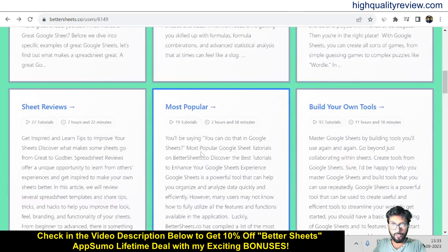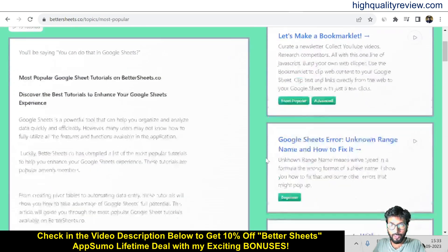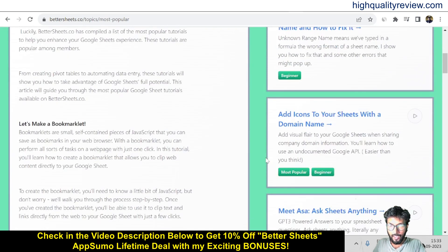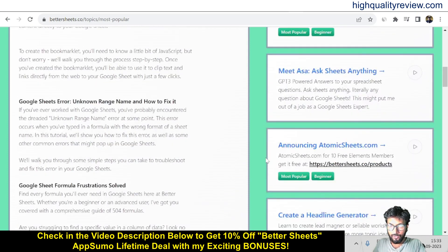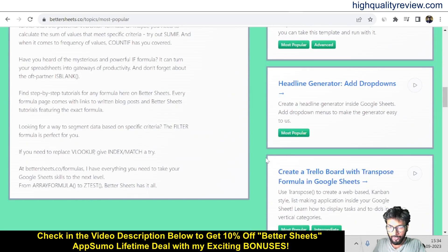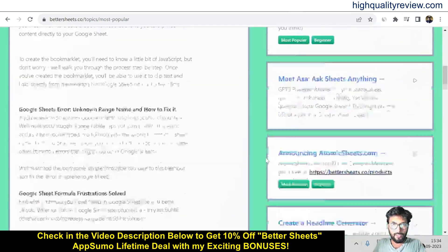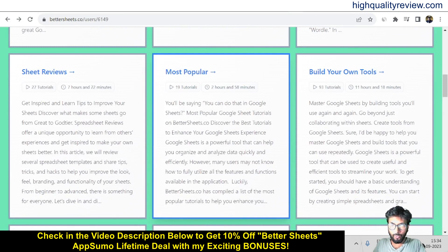Come back to the dashboard and here you'll find more topics like sheet reviews and most popular. Come into the most popular section and here you'll find 19 tutorials, including: Google Sheet error unknown range name, add icons to your sheet with domain name, meet Esa, announcing automatic sheet.com, create a headline generator, and create a trailer board with a transpose formula. These are the things inside the most popular section.